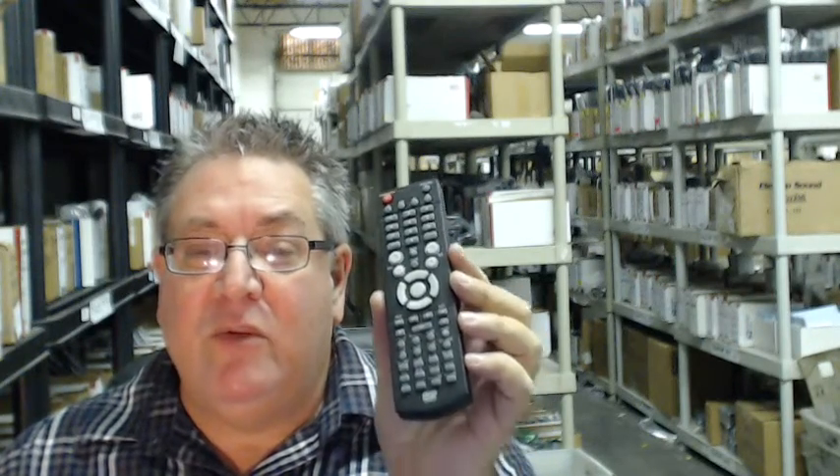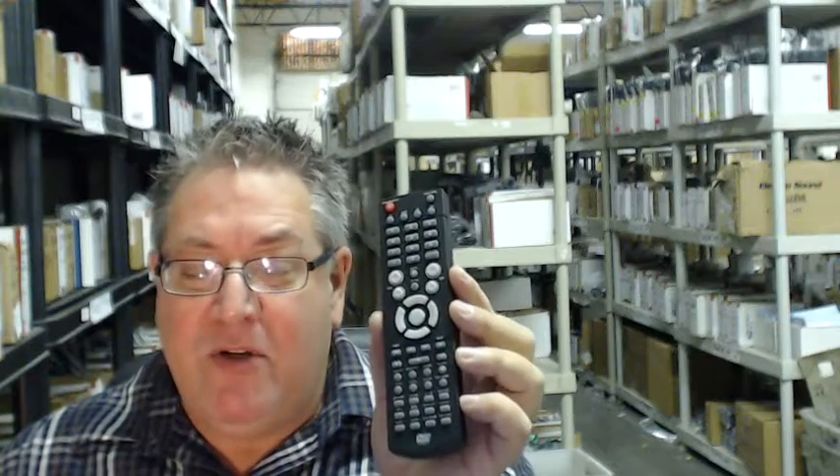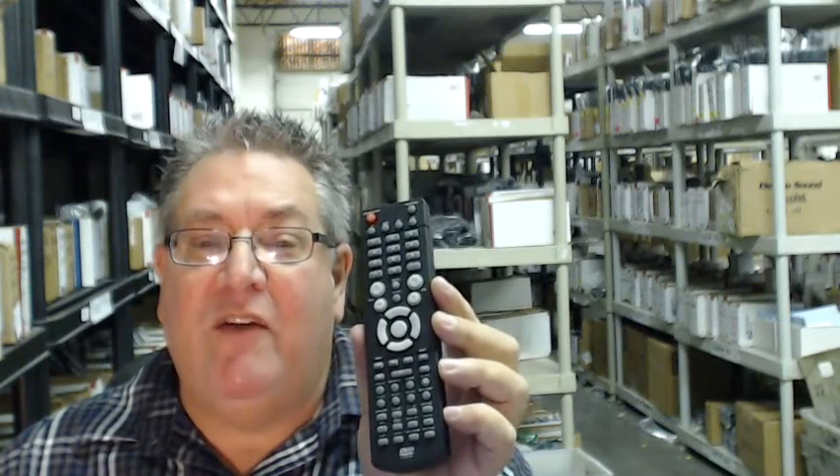Also folks, we want you to save some money, so when you get to checkout and it says enter coupon code, just type in the word remote, the number five, and save $5 off the order.